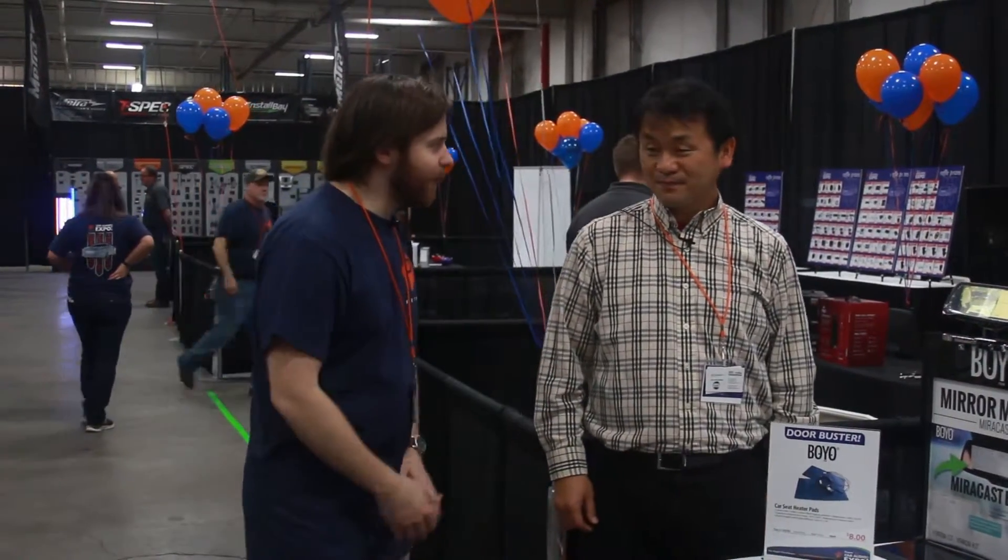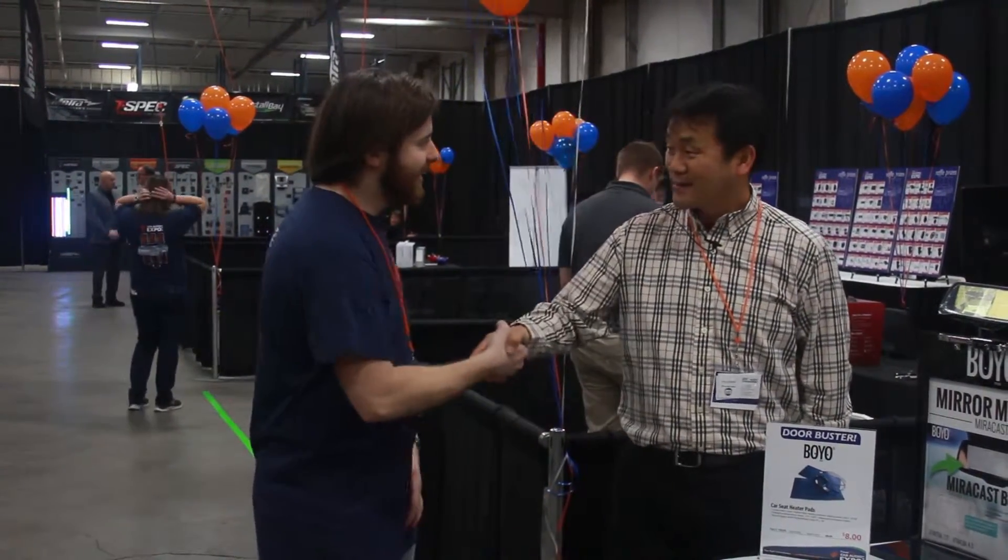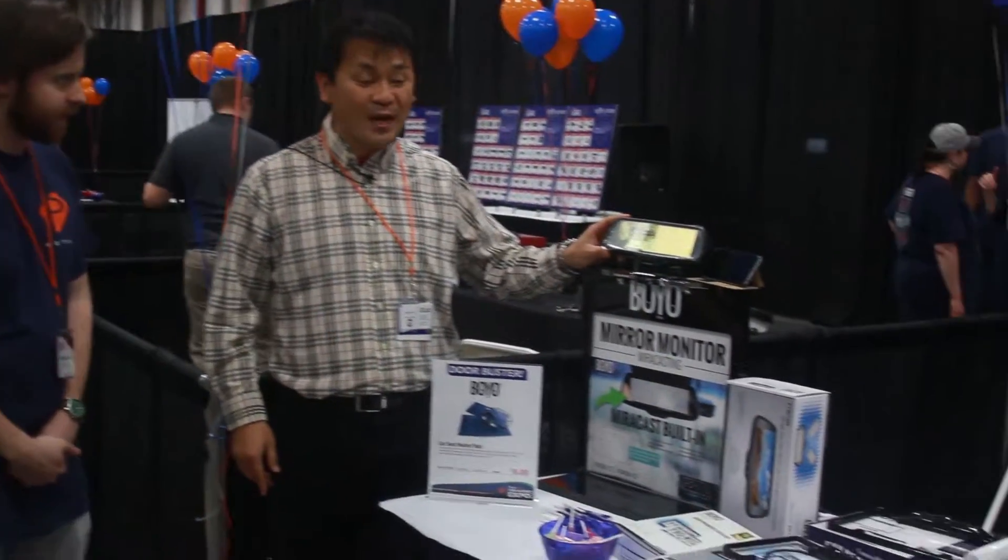Hi, I'm here with Ryan from Boyo. Ryan, how are you doing today? Alright. What new items did you guys bring? This year, we got this BTW-73M here.